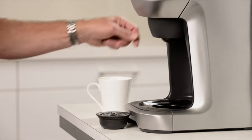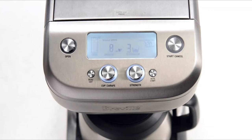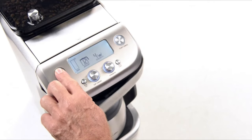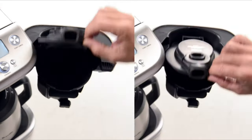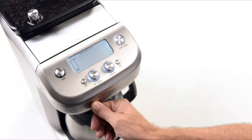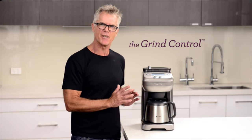The extra height clearance gives you the flexibility to brew directly into tall cups and travel mugs. The Grind Control has a convenient auto start function, meaning you'll always have fresh coffee in the morning. A top-fill water tank allows easy filling, and a swing-out door gives convenient access to the removable coffee basket for cleaning. The machine also comes with a gold tone filter, or you can use a standard paper filter for a cleaner tasting cup. The Grind Control — coffee just the way you like it, every time.